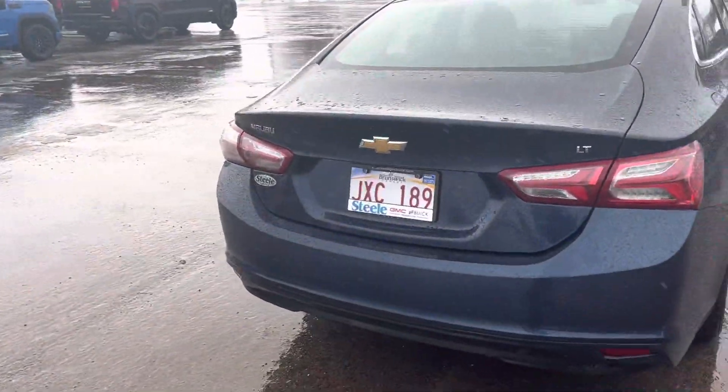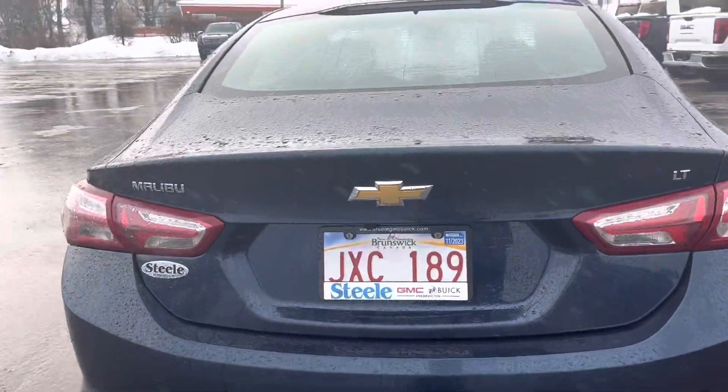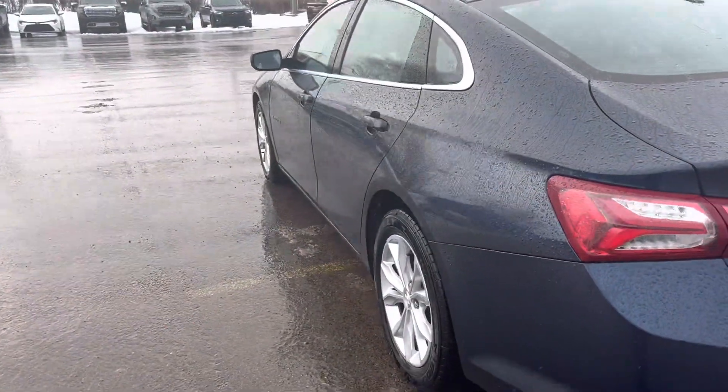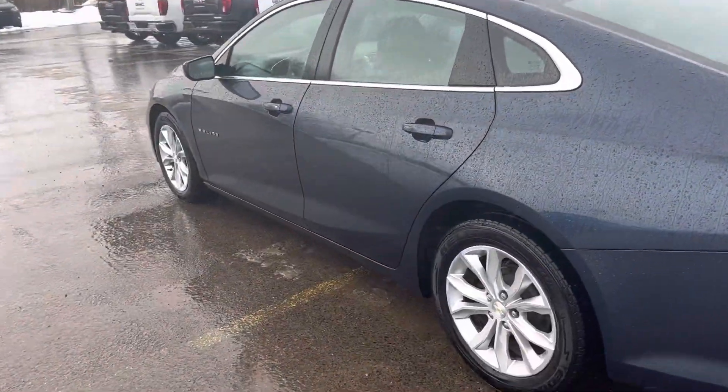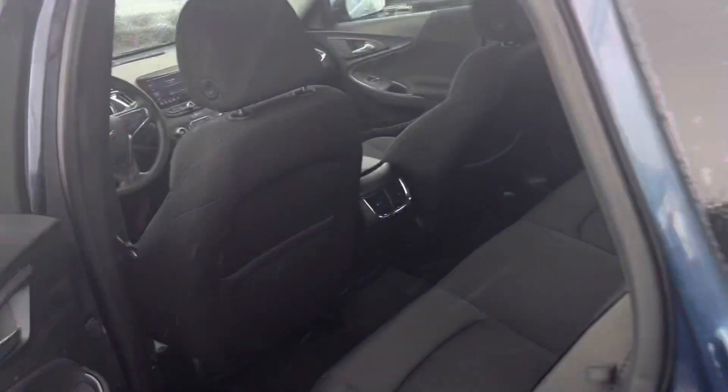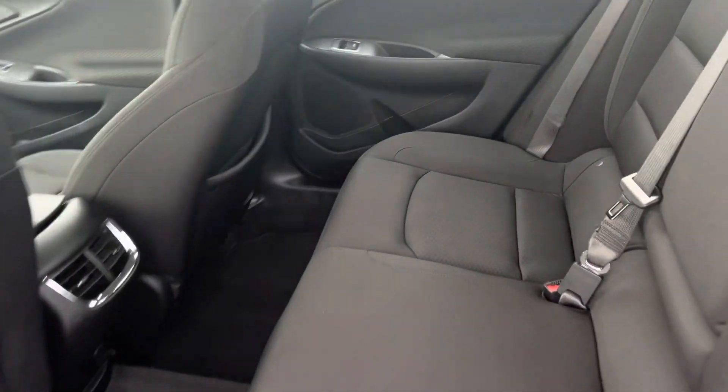This is an LT edition Malibu. It's got a backup camera right there. Excellent condition — shows really well, just like a new car. Go ahead and take a look at the back and on the inside: super clean.